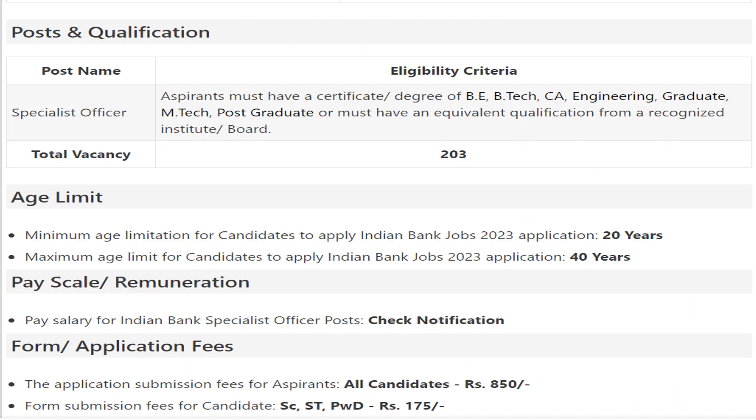Regarding post-wise qualification for Specialist Officer: candidates must hold a B.E., B.Tech, or Engineering Graduate degree, or M.Tech postgraduate qualification from a recognized institute or board. The minimum age limit is 20 years and the maximum age limit is 40 years.